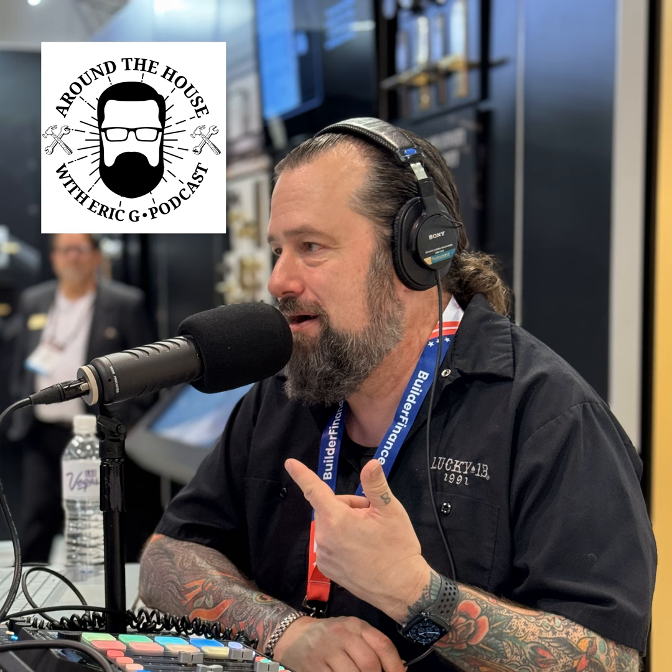This is Dixitinia and Satchel from Steel Panther and you are listening to Around the House with Eric G. We love Eric G and you should too.